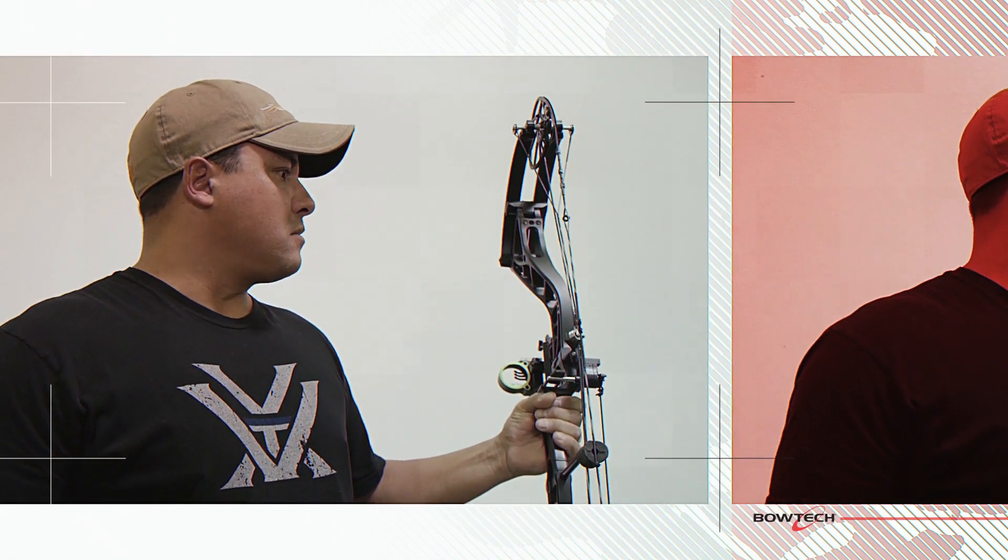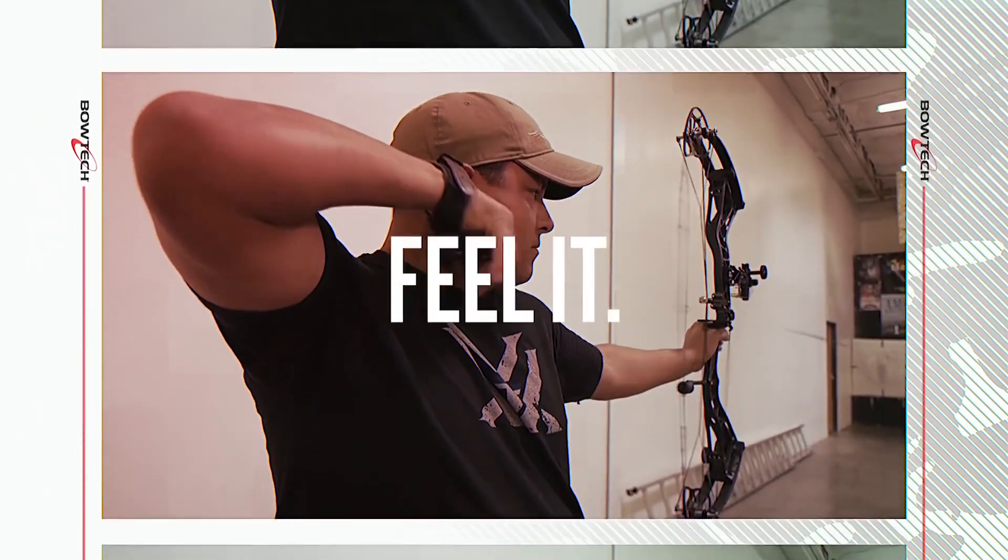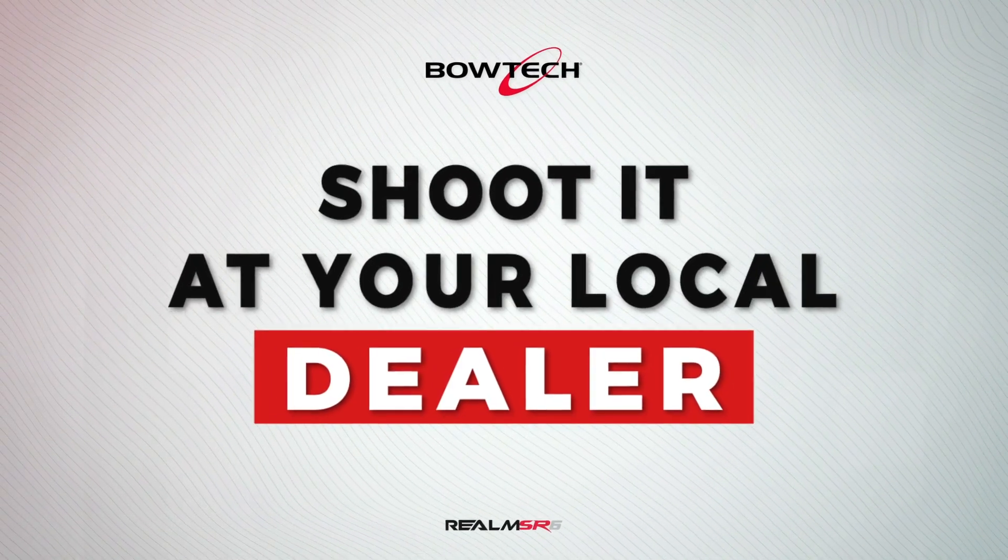It's a night and day difference between my old speed bow. Shoot it, feel it, believe it at your local Bowtech dealer.